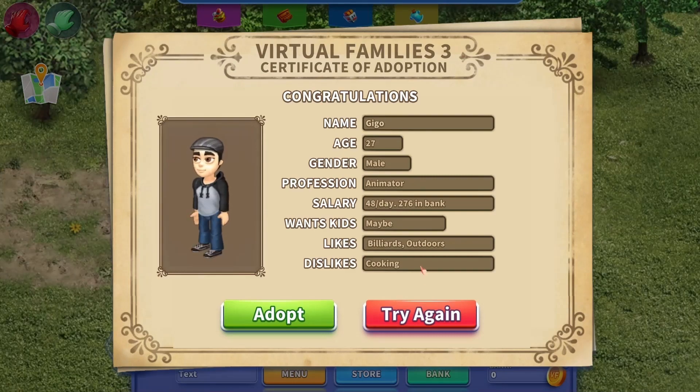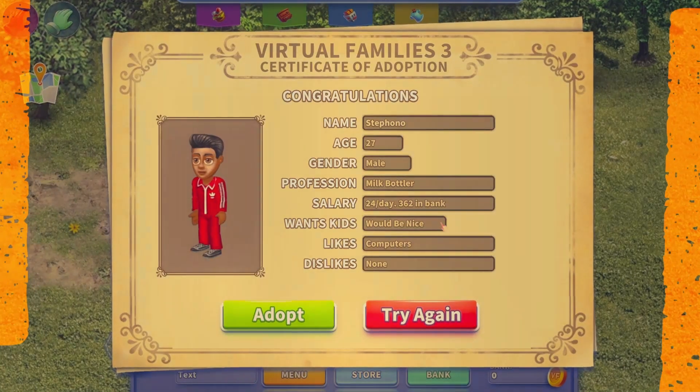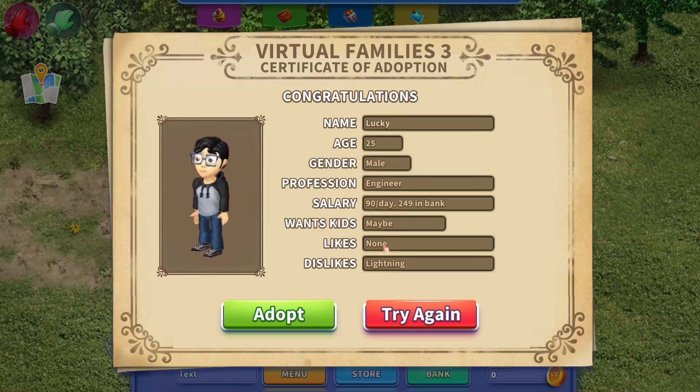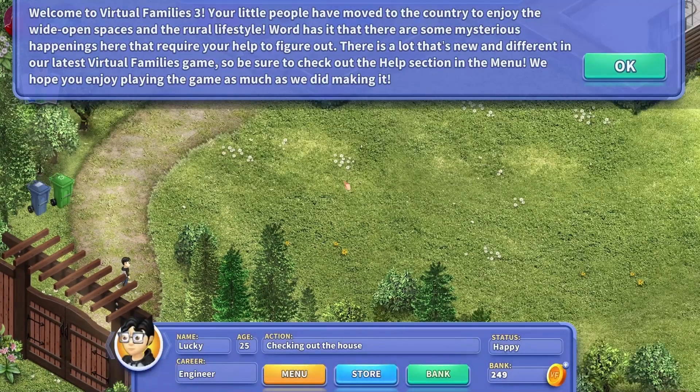Congratulations. Let's try again. Maybe animator, billboards, outdoors. Engineer, maybe. Let's get this guy.